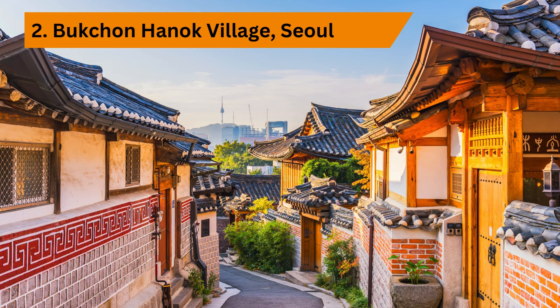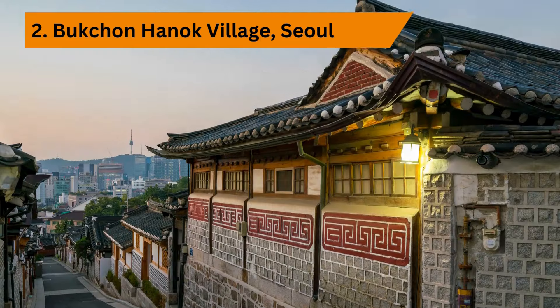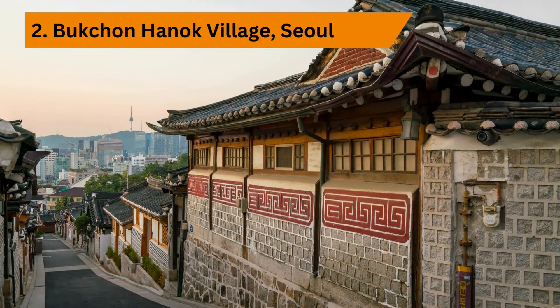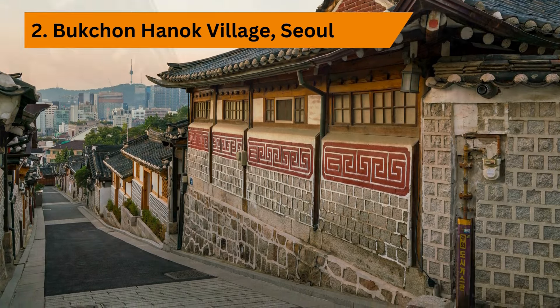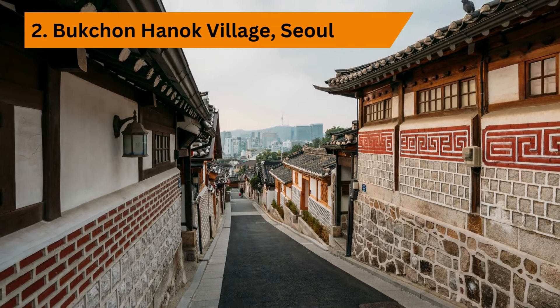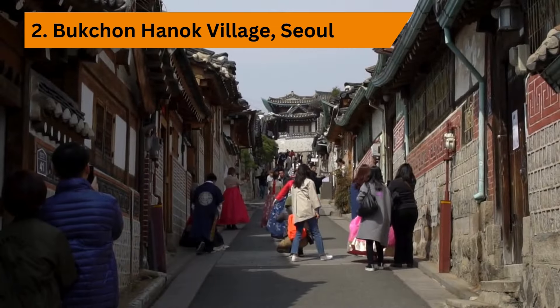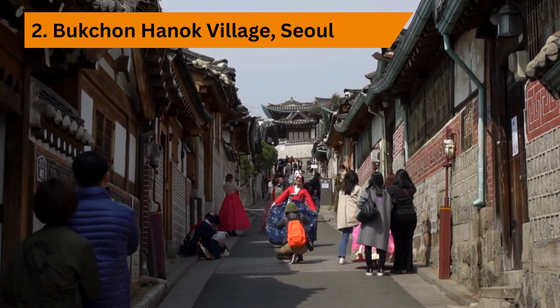Next, we're exploring the charming streets of Bukcheon Hanok Village, where traditional Korean houses, or hanoks, line the winding alleyways. Get lost in the labyrinth of narrow streets, snap photos of the picturesque architecture, and immerse yourself in the timeless beauty of Korean culture. Take a guided tour to learn about the history and significance of each hanok, and don't forget to visit the Bukcheon Traditional Culture Center for hands-on activities like traditional tea ceremonies and calligraphy classes.